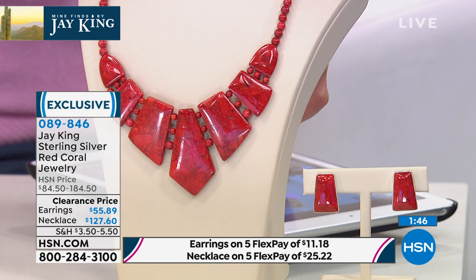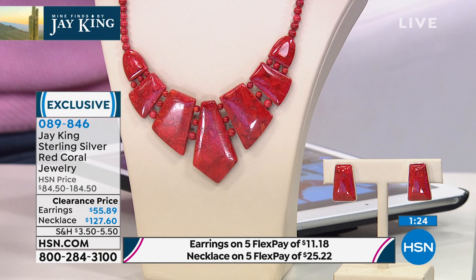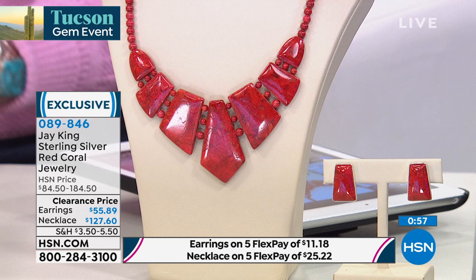Red coral is a very difficult specimen to work with because of the permits needed to obtain it. When we can bring you a boutique, fancy cut, glorious necklace with matching earrings in red coral — I have fewer than 100 on sale. It's beyond a treat. The necklace is $184, on sale at $127. The earrings were $84, now $55. It's so limited — 90 seconds. Jay, a quick comment on your beautiful red coral.